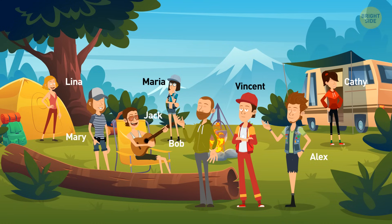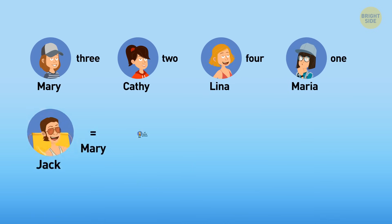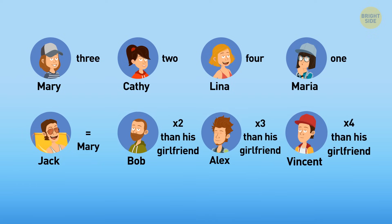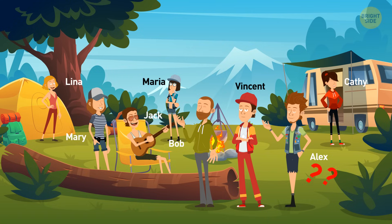Four pairs of friends decided to go on a picnic together. Mary ate three sandwiches, Kathy two, Lena four, and Maria one sandwich. Jack ate as many sandwiches as his girlfriend Mary, Bob twice as much as his girlfriend, Alex three times as much, and Vincent four times as much as his girlfriend. All together they ate 32 sandwiches. What's the name of Alex's girlfriend?